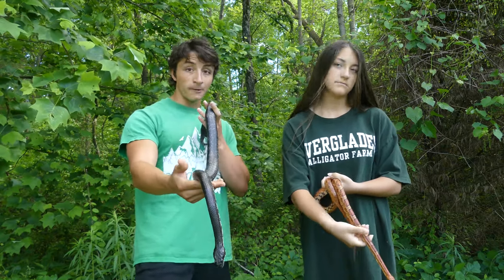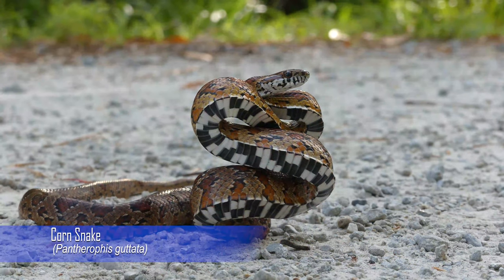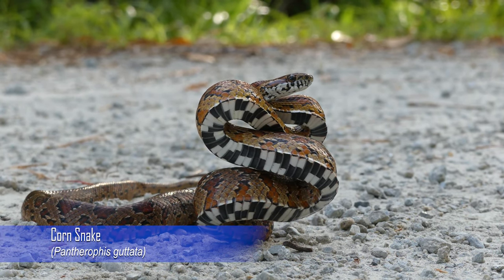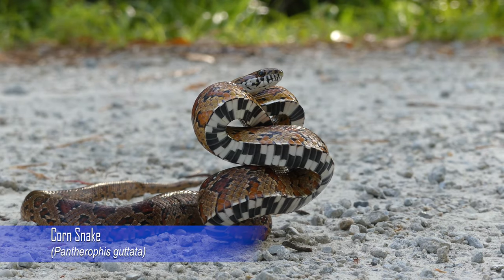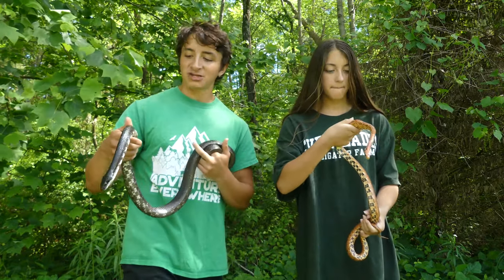This is a mature black rat snake — it's probably about four feet long — whereas Richie is a mature corn snake and he's about three feet long. There's also a pretty big difference in girth. The black rat snake is a lot more thick, which is reflective of their lifestyle.